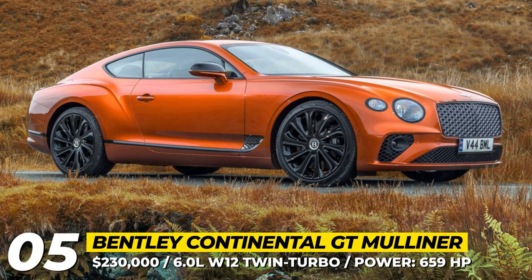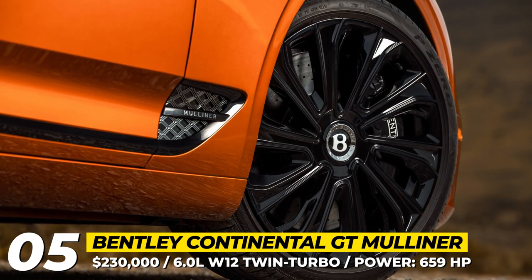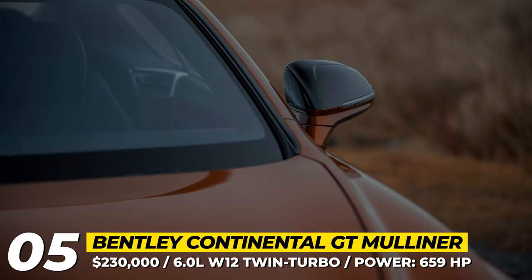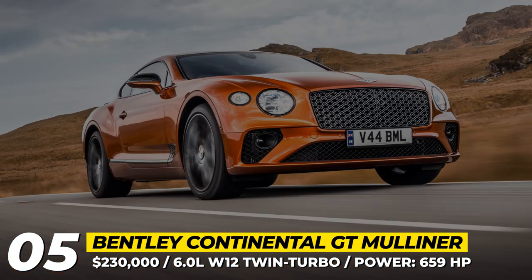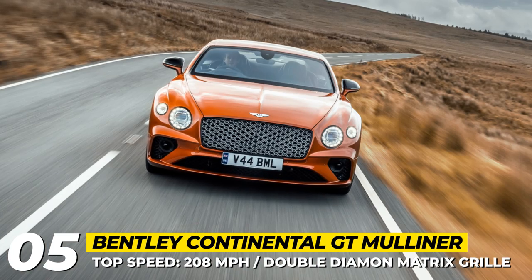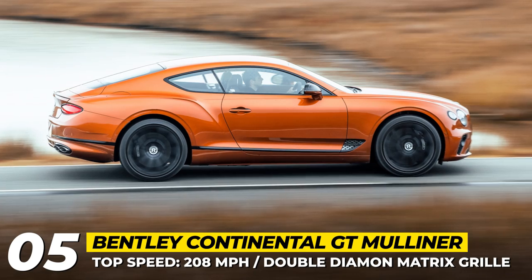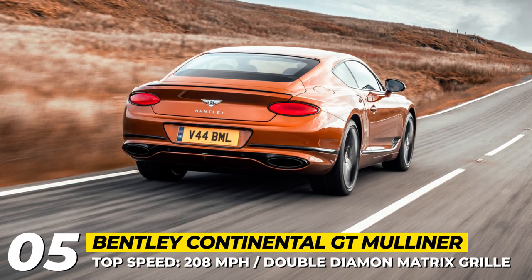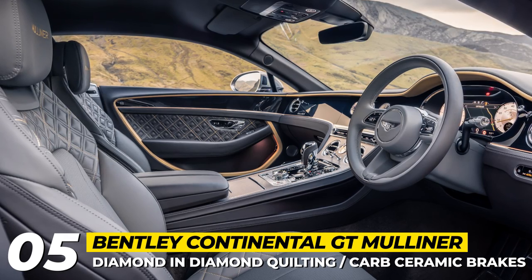Besides the new Continental GT S, the lineup also welcomes a Mulliner spec. By the numbers, this is the most dynamic and most luxurious Continental to date — based on the GT Speed, made more comfortable through the addition of the Azure package, and touched with the bespoke handcraftsmanship of the Mulliner team. Powered by an enhanced 6.0-litre twin-turbo W12 making 659 horsepower, it reaches a 208 mph top speed. This specification introduces a double diamond matrix grille, diamond quilting on the seats, and a choice of 88 piano wood veneers.